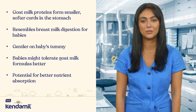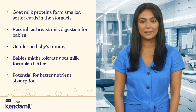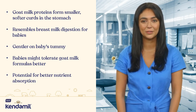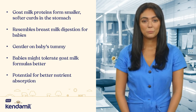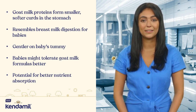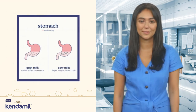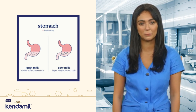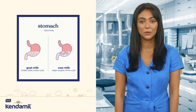Emerging research points towards some intriguing benefits of goat milk over cow's milk, especially when it comes to digestion and anti-inflammatory properties. One of the key factors that sets goat milk apart is its ease of digestion. Unlike some cow's milk formulas that create hard curds in a baby's stomach, goat milk proteins form smaller and softer curds. This characteristic closely resembles how a baby's stomach digests breast milk, making goat milk infant formulas gentler on their tummies — particularly good news for babies with sensitive stomachs.